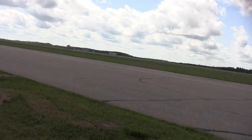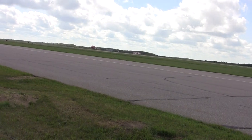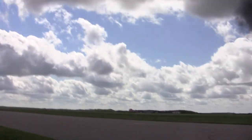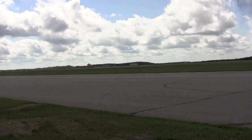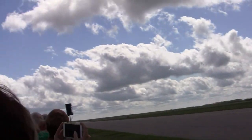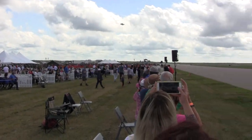So be on the lookout for those CF-18s — they're inbound as I speak. Of course, the CF-18 Hornets are frontline fighter jets, coming in from our left.